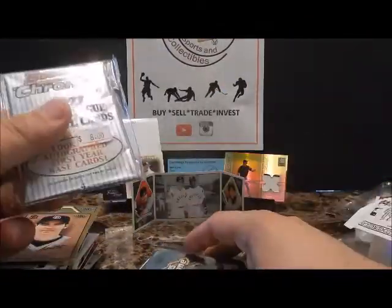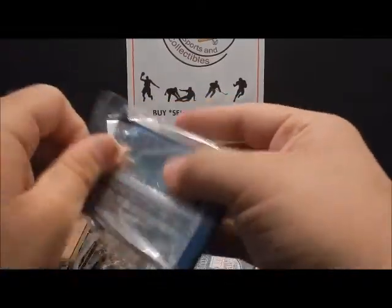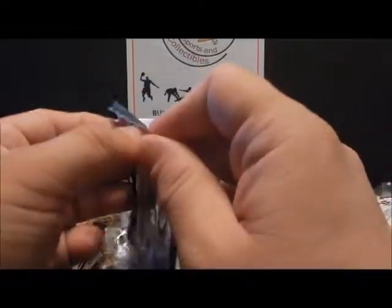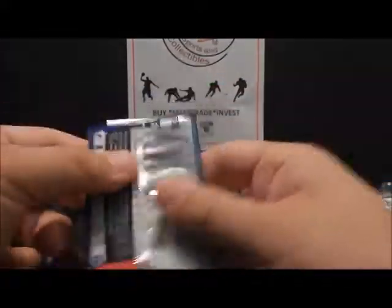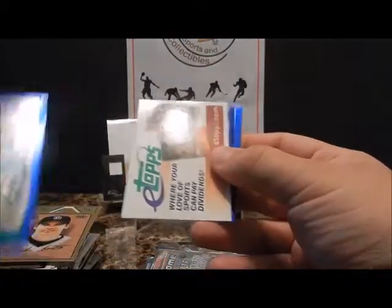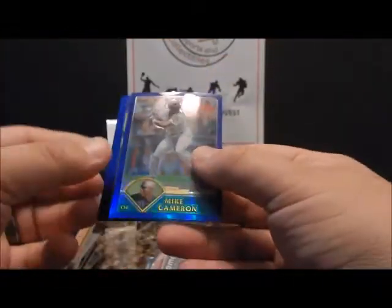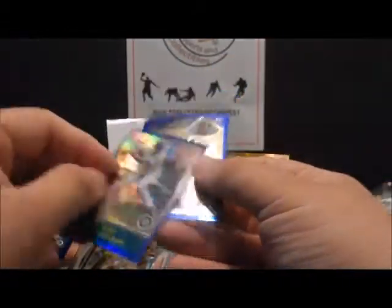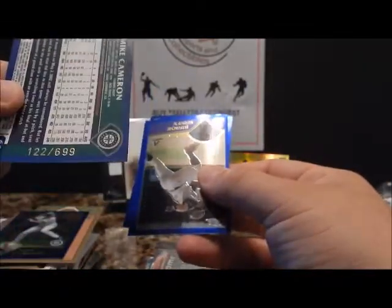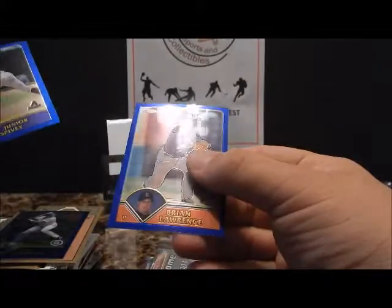Let's get to the chrome stuff. Tooth and Center Series 1 Topps Chrome — Mike Cameron. And look at that refractor right after it — Mike Cameron numbered 122 out of 699. Not too bad. Junior Spivey and Brian Lawrence.